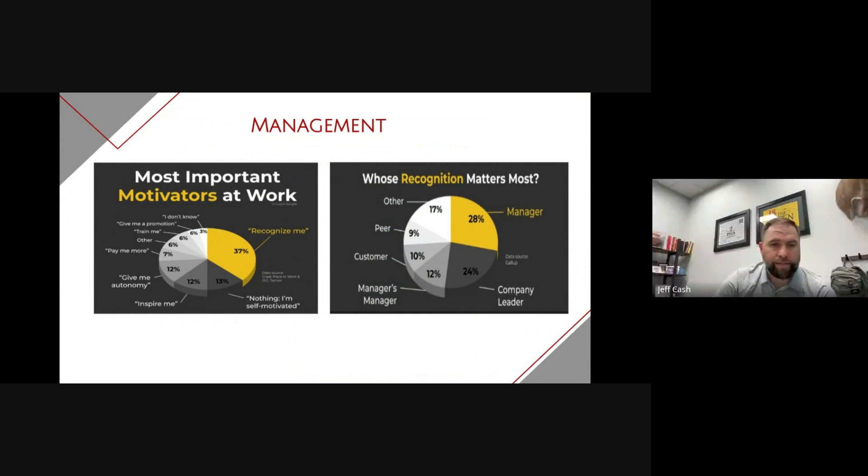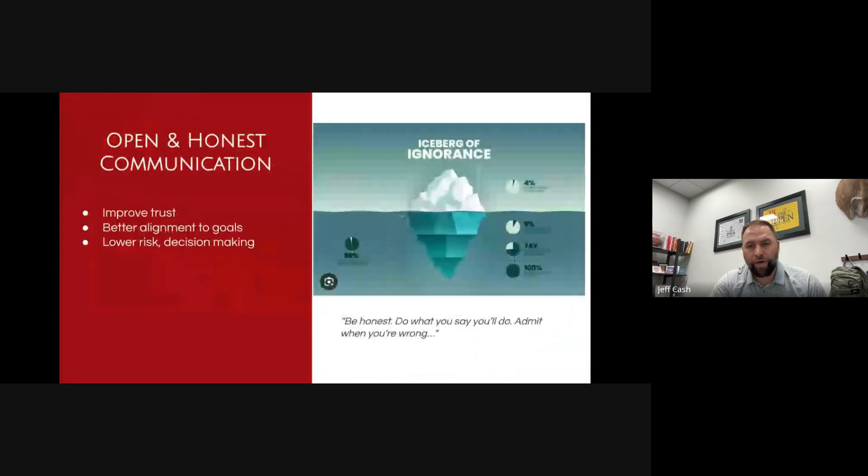That's a huge takeaway from the book — understanding what motivates people and recognition being such a big part of that, and who that recognition comes from and how that matters. These charts are really relevant to the book. The final part we're going to talk about is open and honest communication.